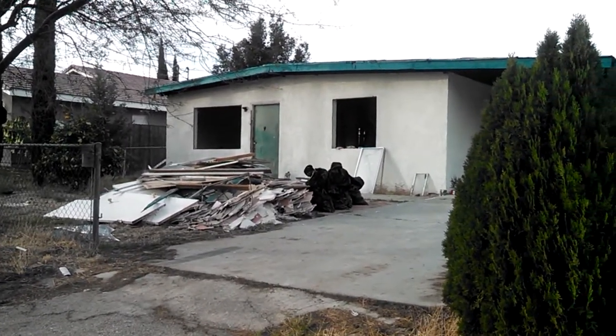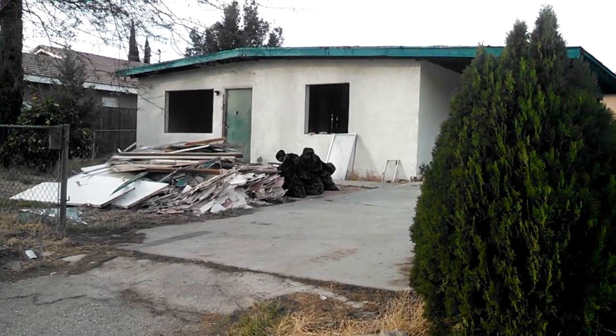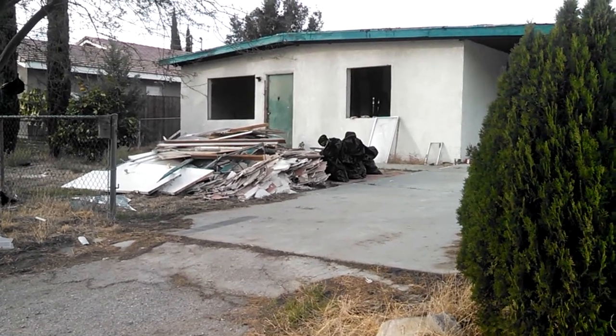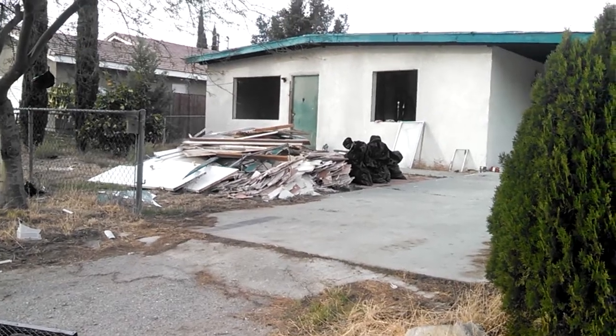Hello, this is Tim Cozen with Corinthian Equity, and we're back up here in Banning, California on Nicolette Street this time. We actually just picked up this little gem of a property last Friday for $45,000. We're going to put about $30,000 into it, and we're hopefully going to sell it for right around $100,000, assuming nothing weird happens.